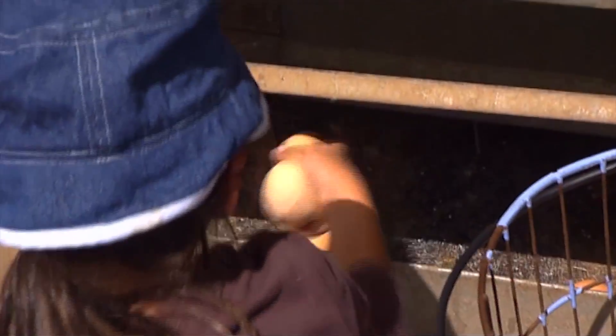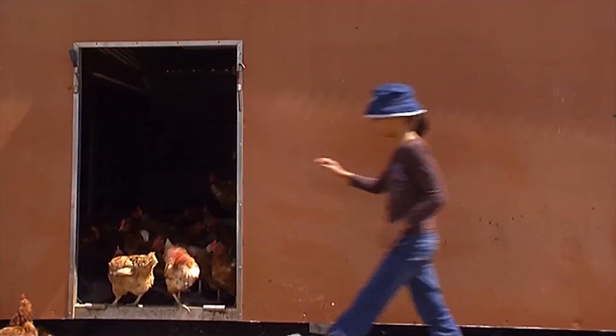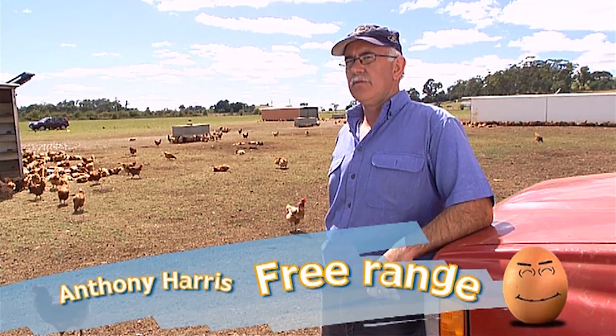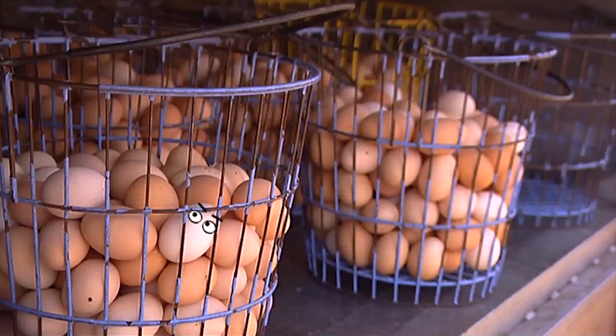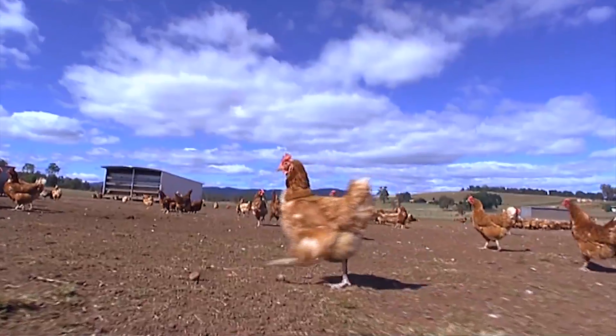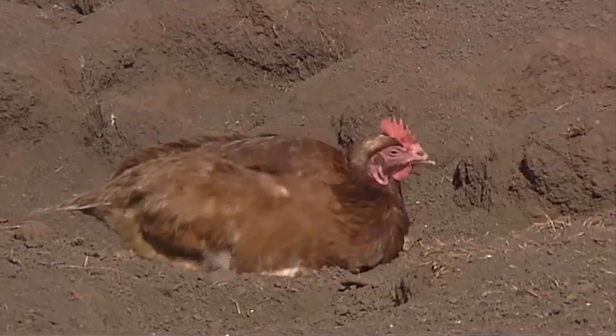In the free-range system, the hens lay their eggs and sleep inside the sheds. Once they've laid their eggs, they have complete freedom to wander around wherever they want to go. Free range allows the hens to exercise and scratch about in the grass or on the ground — something they love to do.